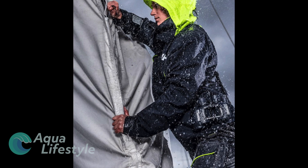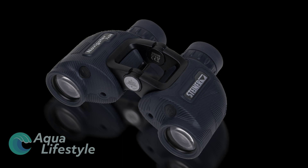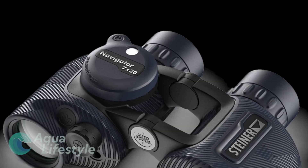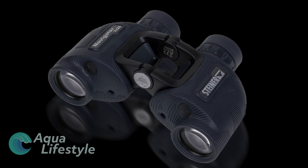Completely waterproof and dry nitrogen filled, these binoculars will never fog up. They are compact enough to take with you anywhere. Available with or without a built-in compass, these binoculars will quickly become your favorite.